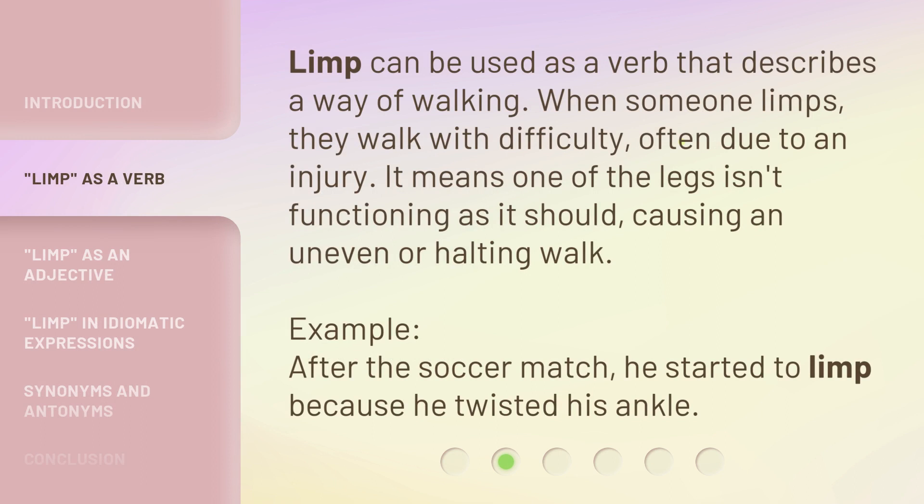LIMP can be used as a verb that describes a way of walking. When someone limps, they walk with difficulty, often due to an injury. It means one of the legs isn't functioning as it should, causing an uneven or halting walk.